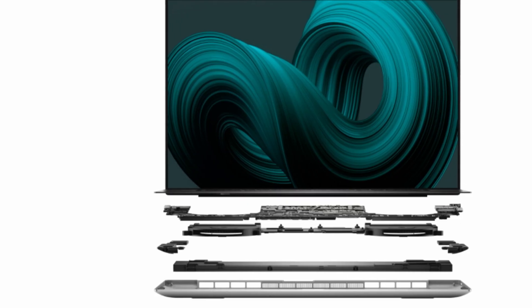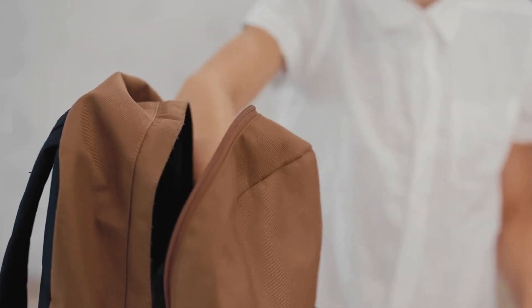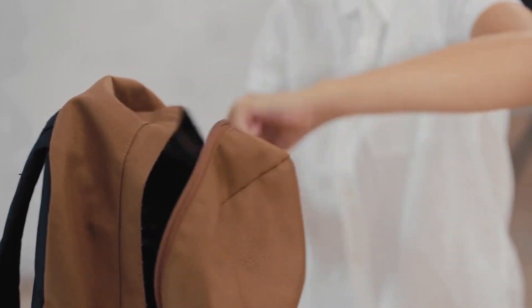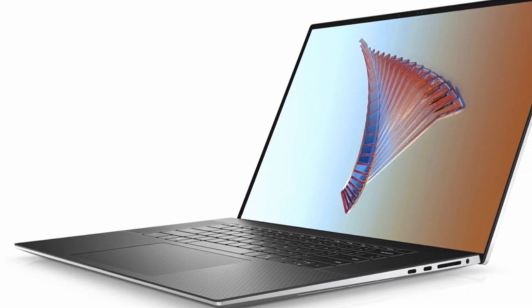The Dell XPS 17 is surprisingly thin for a 17-inch laptop. The laptop is just 0.77 inches thick and weighs just 2.42 kilograms, which makes it easy to throw into your backpack and take to work — an advantage when you consider how powerful it is. The XPS 17's thinness does have one downside, though, and that's the ports.